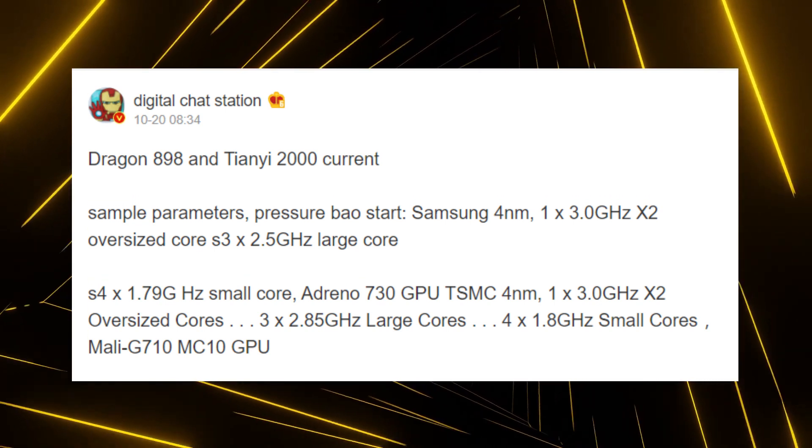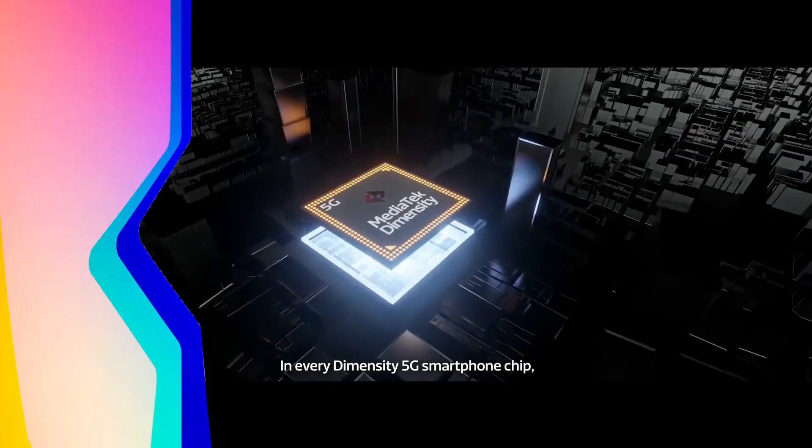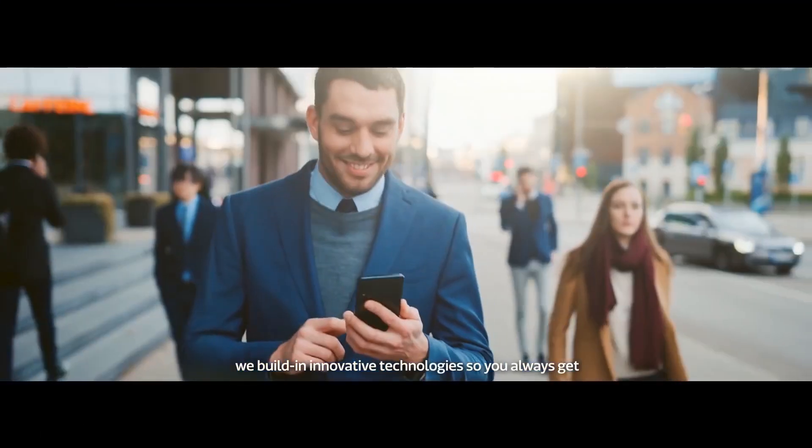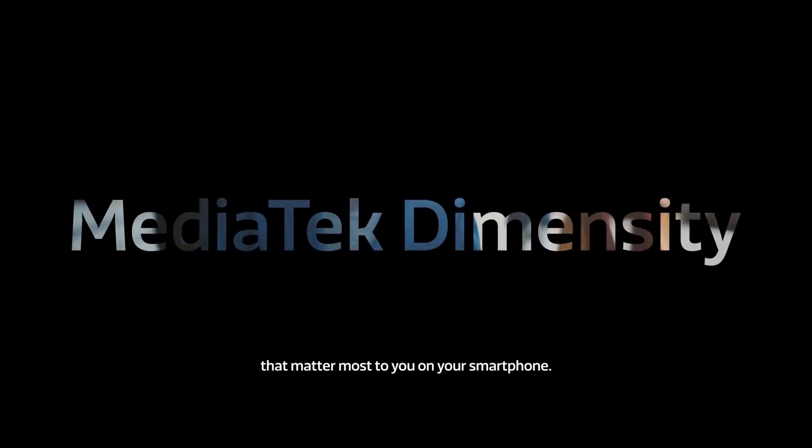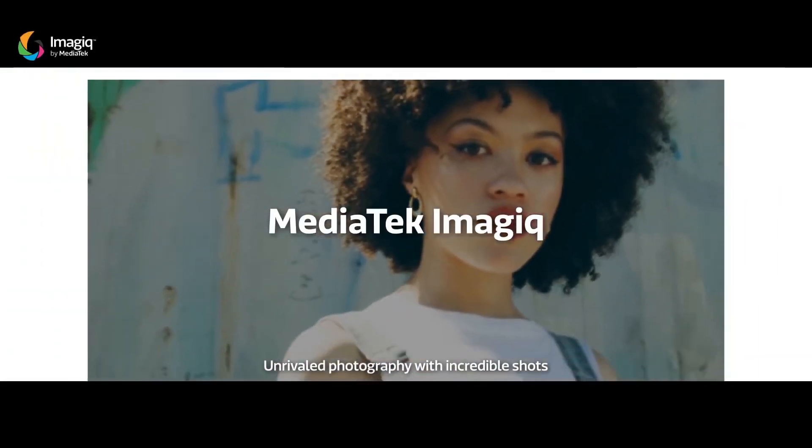Speaking of the manufacturing process first, both of these SoCs will be built on the 4nm manufacturing process. But the difference is that while the Snapdragon 898 is going to be built on Samsung's 4nm process, the Dimensity 2000 will use TSMC's 4nm node.